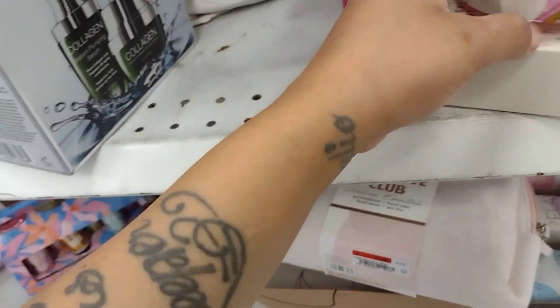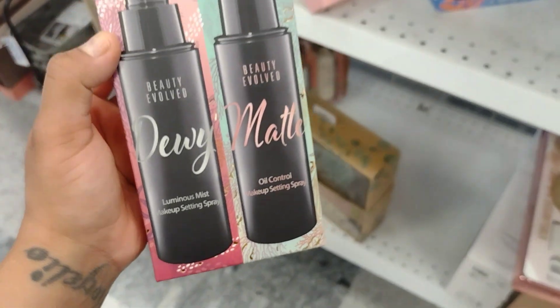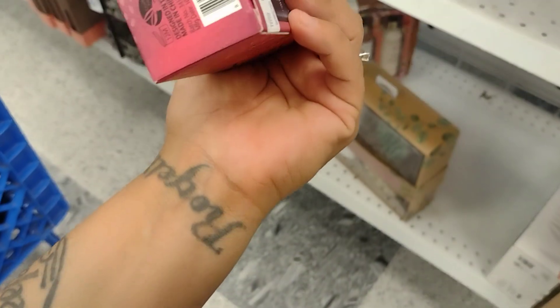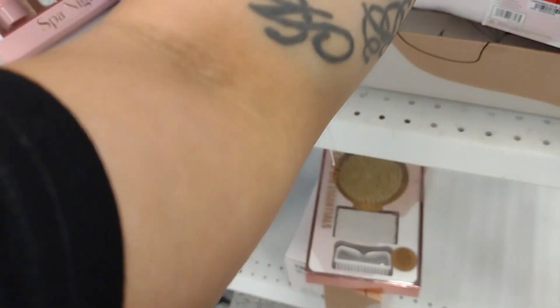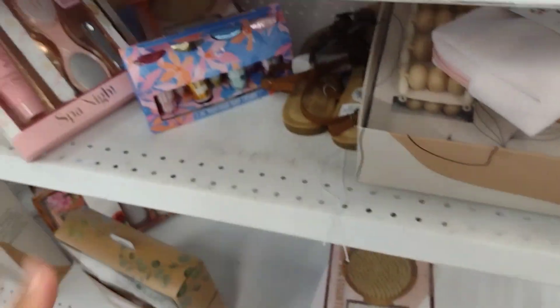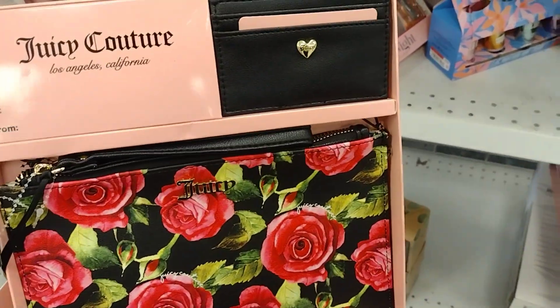Oh, look at this one — Dewy Matte Luminous Mist. You can even make a basket with it for only $7.99. They've got little cute stuff here and there.